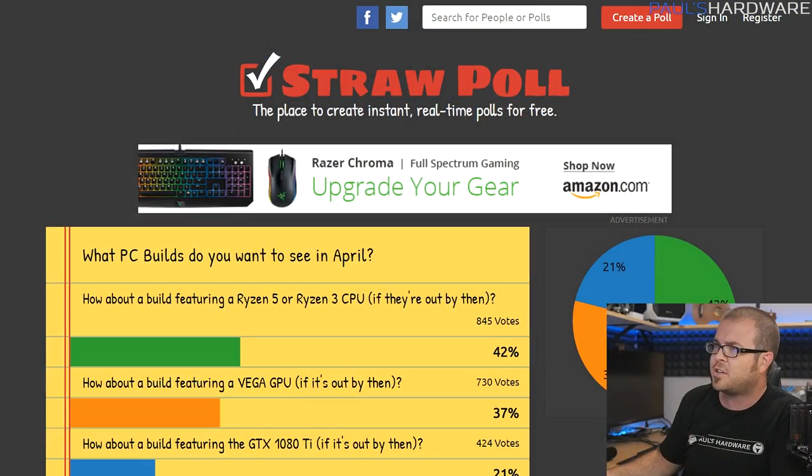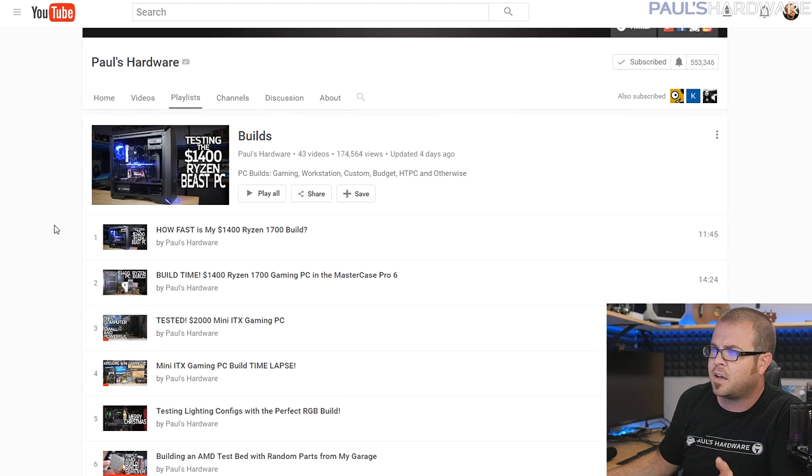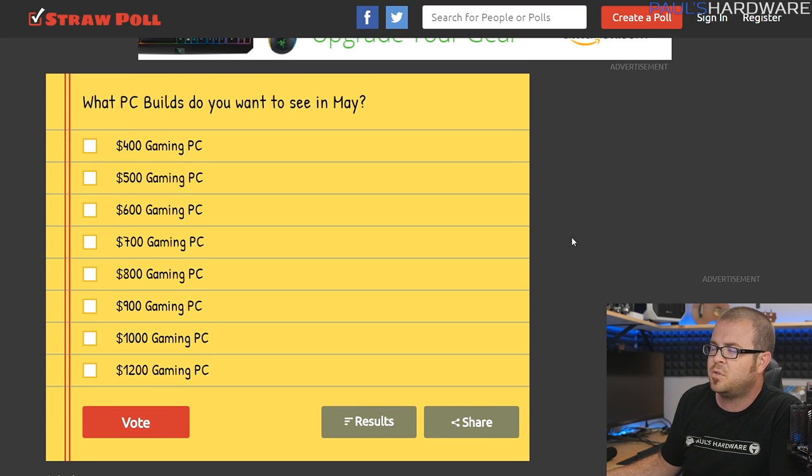If you're interested in me actually putting some stuff together, definitely check out my builds playlist which I'll link right over here. I just finished my March builds and it's only the first week of April — I'm already doing my April builds video, which is unprecedented and I'm very happy about it.